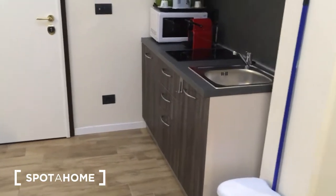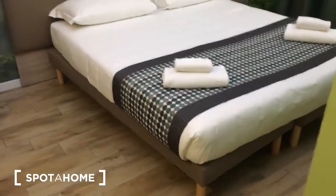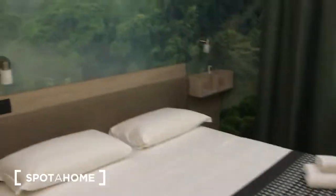This is the entrance door, and right on the right side there is the kitchen with the table, television, and here is the sofa. There is a division wall which is not full height, and here is the double bed.